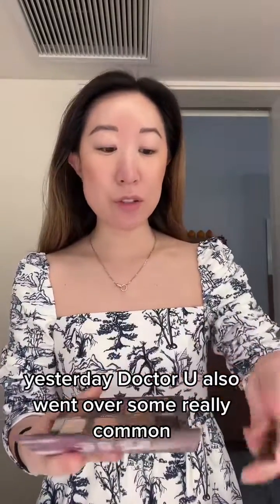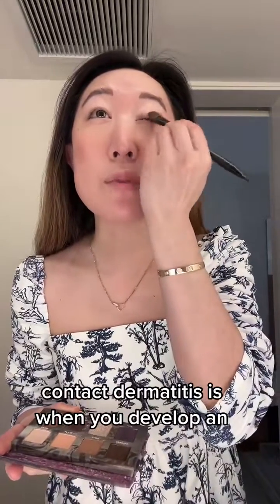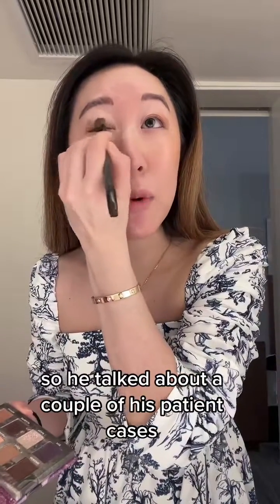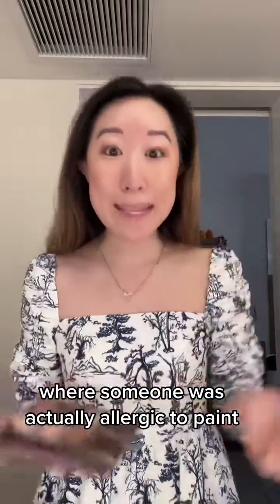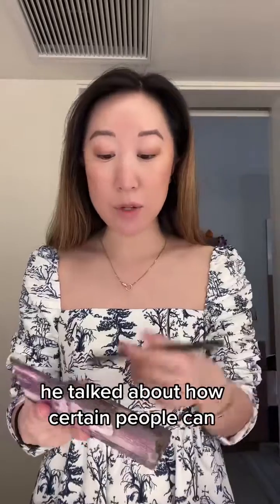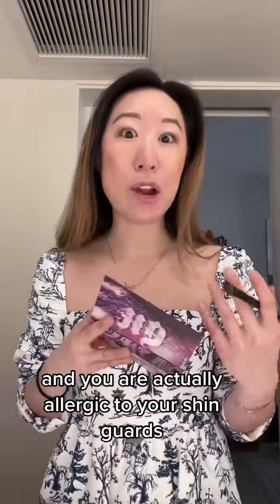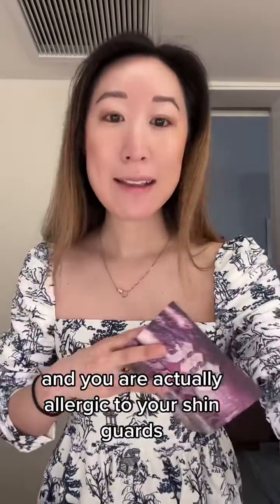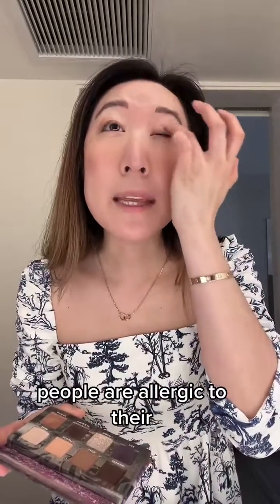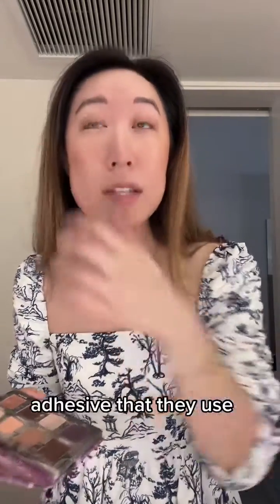Yesterday Dr. Yu also went over some really common causes of contact dermatitis that you might not think of. Contact dermatitis is when you develop an allergic rash in response to something in your environment. He talked about a patient case where someone was actually allergic to paint because of an ingredient called MCI in the paint. He talked about how certain people can be allergic to foam pads — like if you're a hockey player or soccer player and you're actually allergic to your shin guards, that can also be devastating. He also talked about how some people are allergic to their diabetes sugar monitors — the strips and adhesive used for the diabetes monitors.